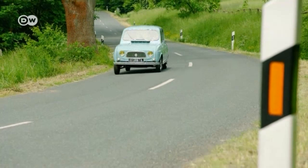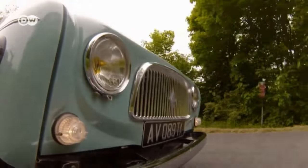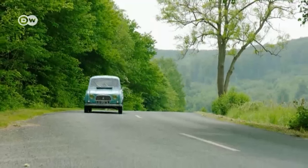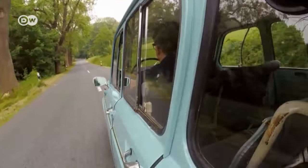This time, we'll be driving the legendary Renault 4. With millions built over three decades, this boxy little hatchback was and remains the best-selling French-made car in automotive history.